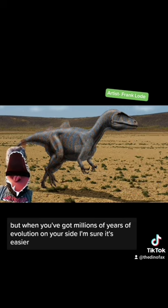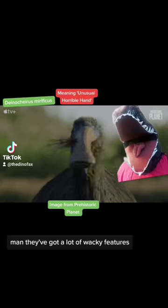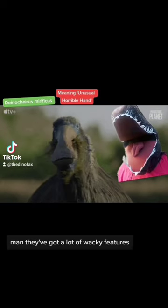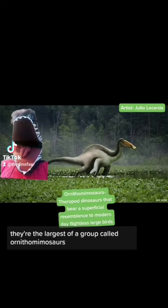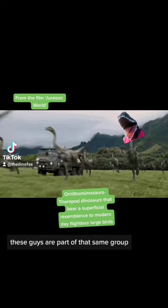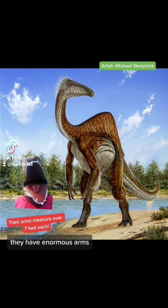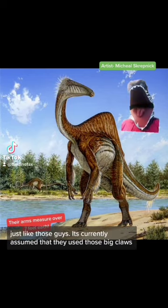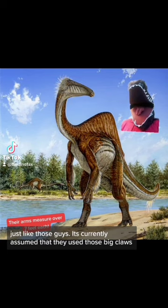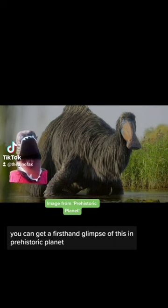Few predators display so many unique characteristics in one. But when you've got millions of years of evolution on your side, I'm sure it's easier. One of the weirdest dinosaurs to ever exist, this is Deinocheirus. They've got a lot of wacky features — they're the largest of a group called Ornithomimosaurs, which are kind of weird in themselves. If you've seen the Jurassic Park films, these guys are part of that same group. Though they're not related to Therizinosaurus, they have enormous arms just like those guys. It's currently assumed that they use those big claws to dig up plants from the bottom of riverbeds — you can get a first-hand glimpse of this in Prehistoric Planet.